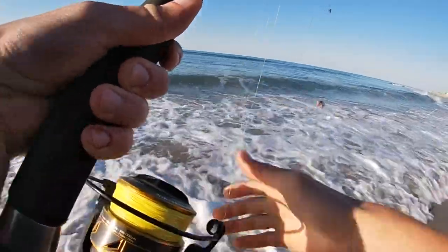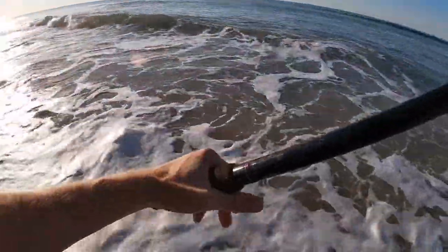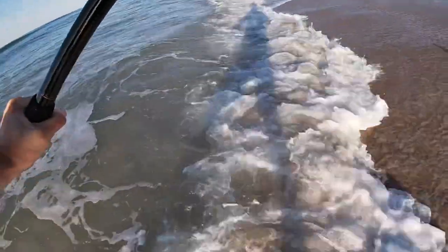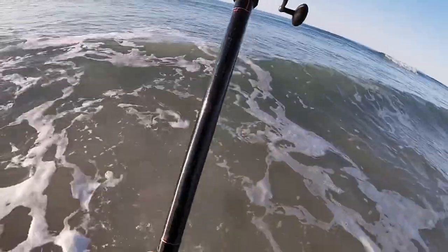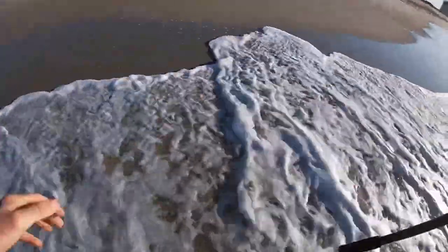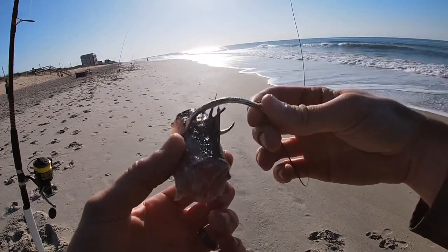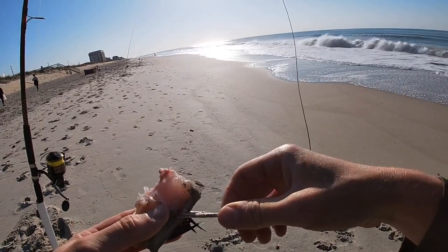My first ever cast with this reel, so if it doesn't get messed up I'll be shocked. Big old chunk taking out — probably bluefish, I'm thinking. I'll be right back.